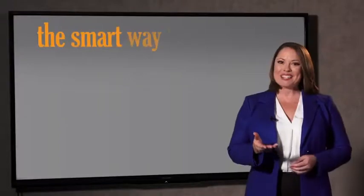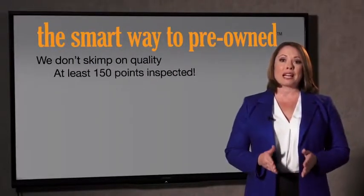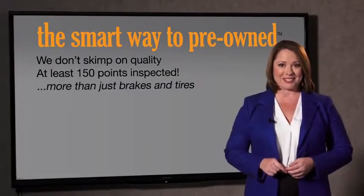Why take chances? Your life and those of your loved ones should be more important than that. That's why we don't skimp on quality. All of our pre-owned vehicles go through at least a rigorous 150-point inspection, checking more than just brakes and tires. The best thing I like about SmartWay Pre-Owned, besides the great price I got, is that I know I bought a good car.